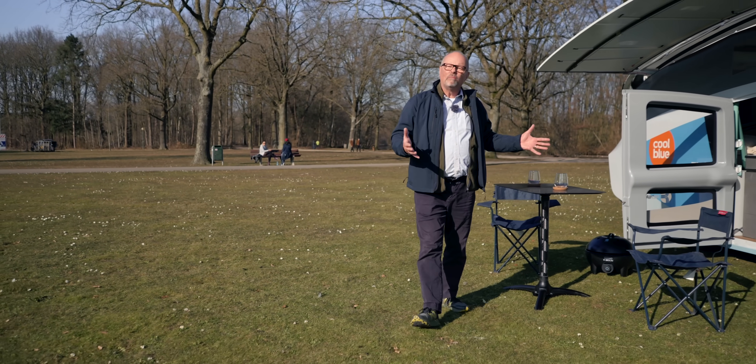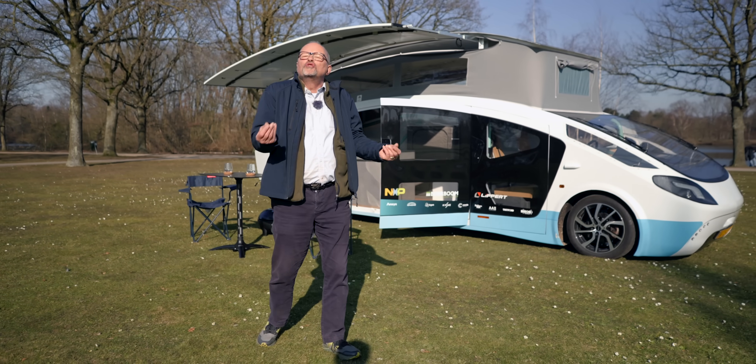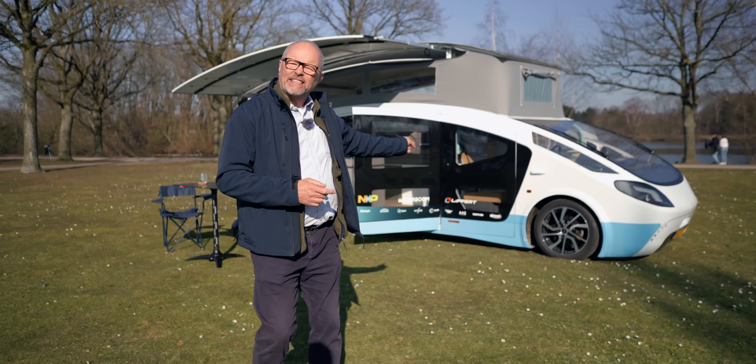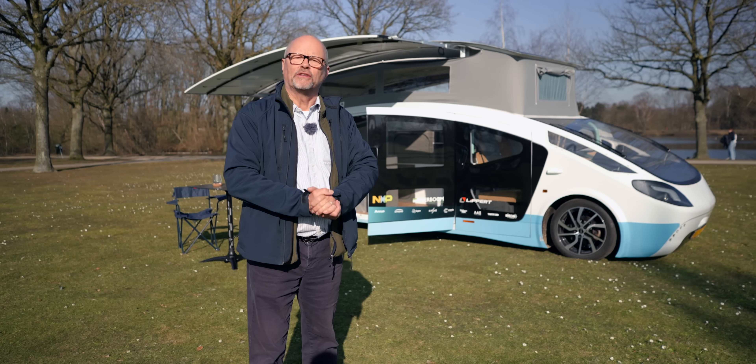However, I've chosen a slightly more upmarket option — a bit more luxury, a bit more space, a bit more je ne sais quoi. Because that is a solar-powered camper van. And this is the Fully Charged show.